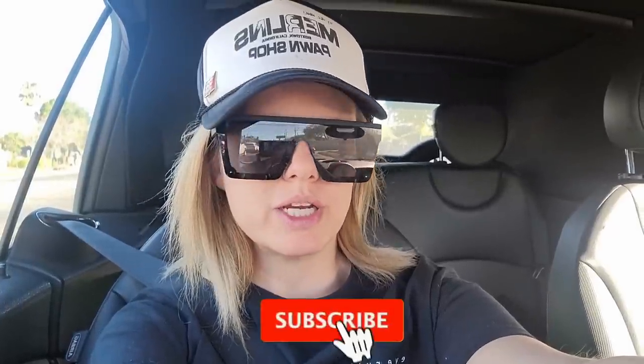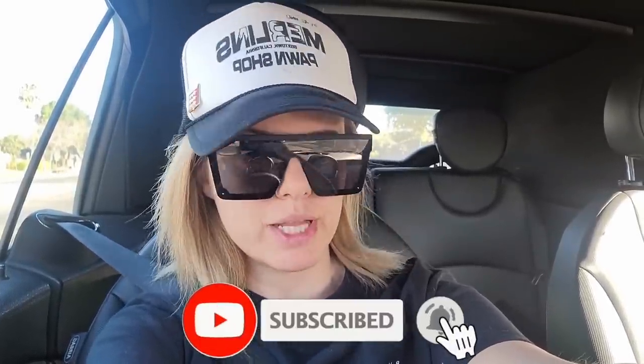Hello everyone. Marlene McCohen here. Welcome to my channel, Meta Red Light. I thought I would give you an update on what's happening today. Brando — I'm taking her to the vet.